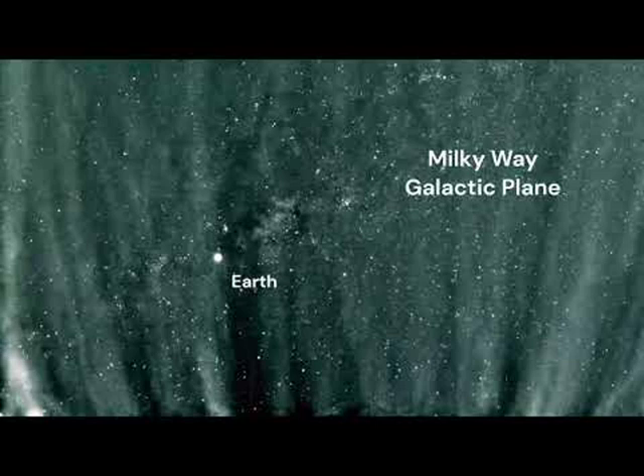PSP has found the solar neighborhood to be surprisingly complex and to include switchbacks — times when the Sun's magnetic field briefly reverses itself.